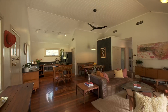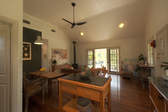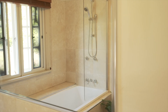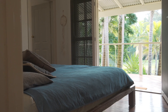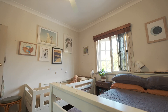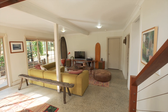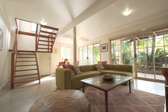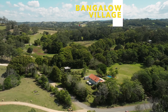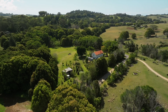This hinterland gem resonates with privacy, tranquility and seclusion. Cooper's Shoot is a prime location, with its charming rural ambience and its convenient position to both the vibrant community of Bangalow and the breathtaking beaches of Byron Bay — this area has truly gained an iconic status.